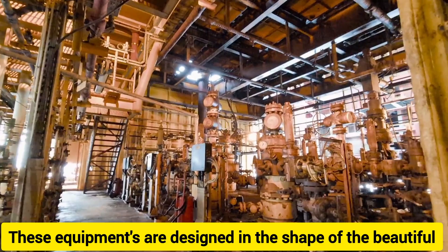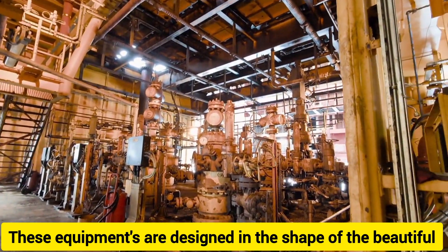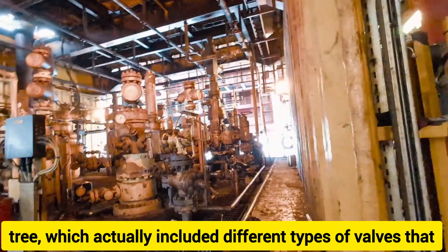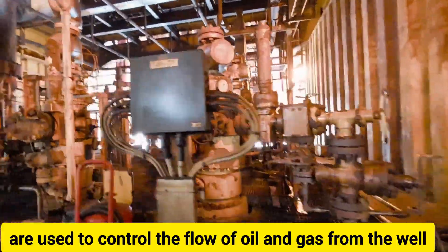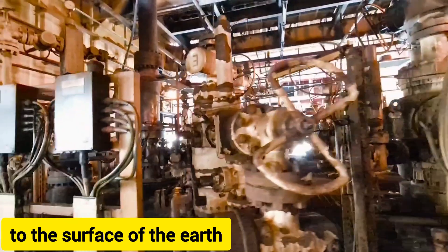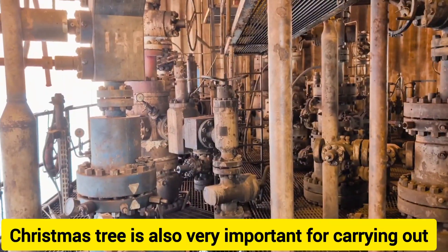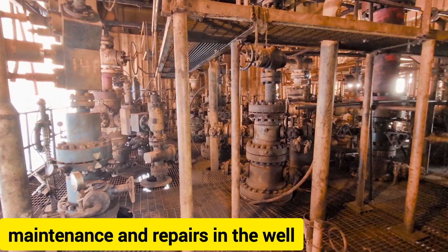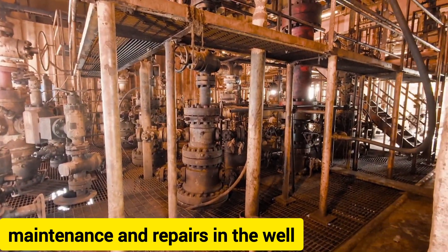These equipments are designed in the shape of a beautiful tree, which includes different types of valves that are used to control the flow of oil and gas from the well to the surface. The Christmas Tree is also very important for carrying out maintenance and repair in the well.